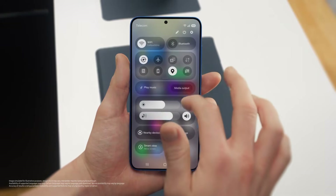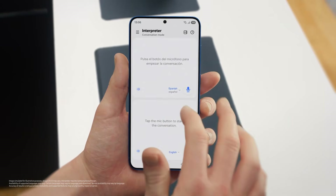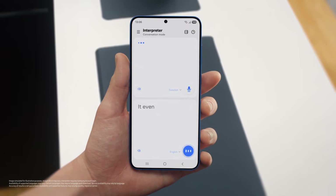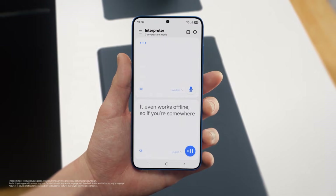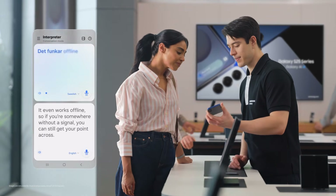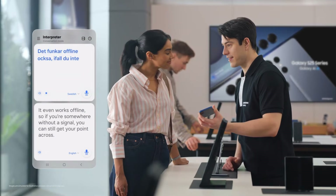You can access Interpreter from the indicator bar. Just set your languages, tap the mic, and start talking. And it even works offline, so if you're somewhere without a signal, you can still get your point across. It also works offline if you don't have data when you travel. That's so easy.